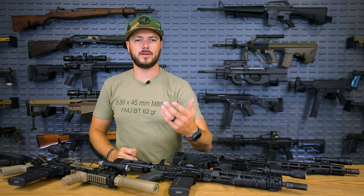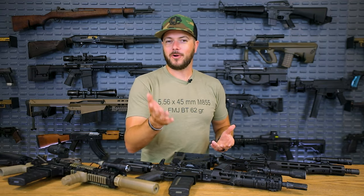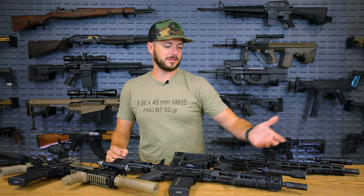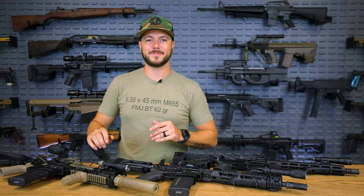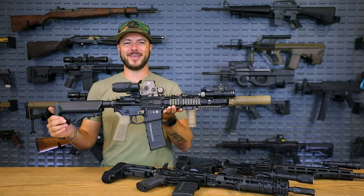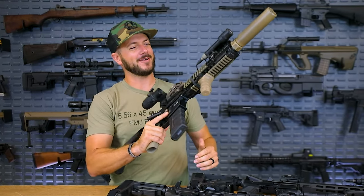So take all that for what you will. If you're looking to build something new, looking at AR pistols — compare it like this: what do you already have? If you already have a 10.3, why build another one? Go try something else. If you don't have something and you're looking to get into it, I would really recommend the 11 to 13-inch range just because of the increased reliability factor and better ballistics from the 5.56 cartridge. That being said, the Mark 18 is still the proven king.